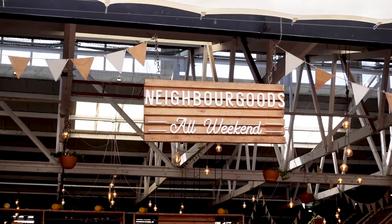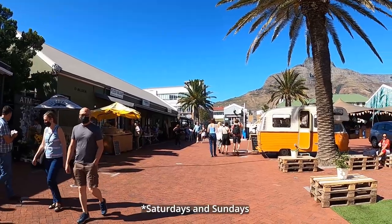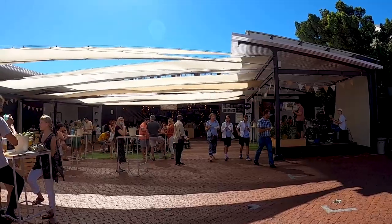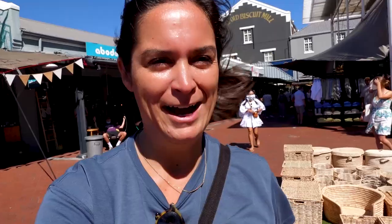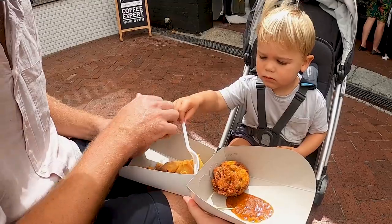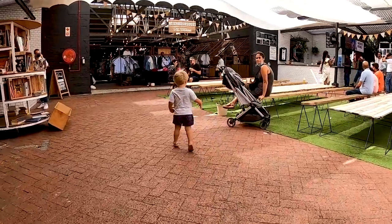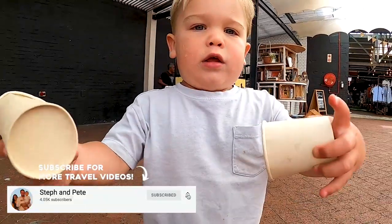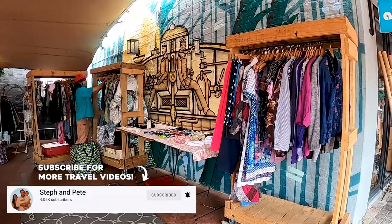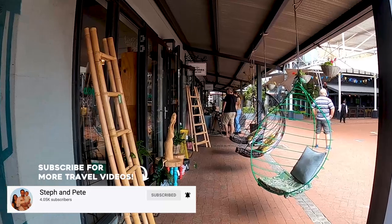We are at Old Biscuit Mill, which has got to be the most recommended thing to us. It is a market on Fridays and Saturdays in the neighborhood we're staying in, in Woodstock, just down the road. And it was very hyped up, but it's a great market. There's lots of food, lots of drinks, coffee, alcohol, juices, there's live music. And then it's in the Old Biscuit Mill, which has a bunch of brick and mortar shops selling crafts and jewelry and clothes and all sorts of stuff.